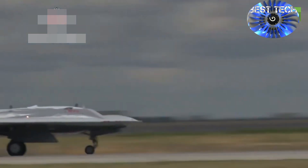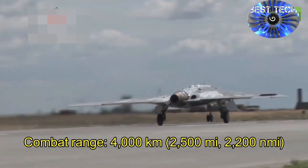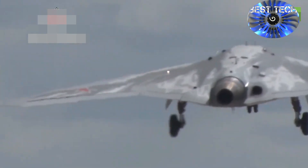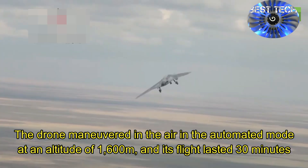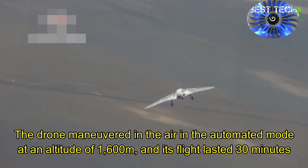On September 27, 2019, the Okhotnik performed a flight together with a Su-57 fifth-generation fighter jet. The drone maneuvered in the air in automated mode at an altitude of around 1,600 meters, and its flight lasted over 30 minutes.